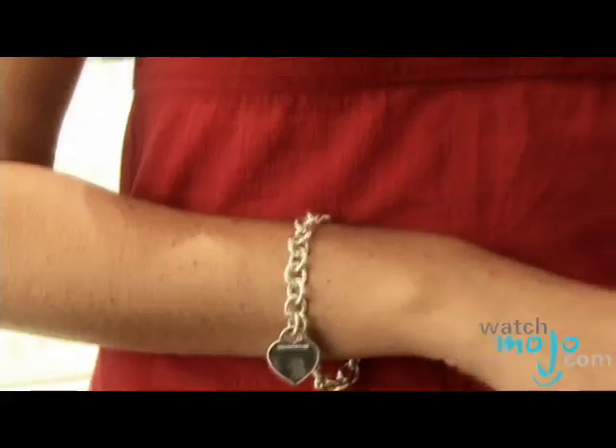Since 1837, Tiffany & Co. has been the world's premier jeweler and America's House of Design. Hi, welcome to WatchMojo.com. I'm your host Ashley, and today we get an inside look at Tiffany's best-selling collection, Return to Tiffany.